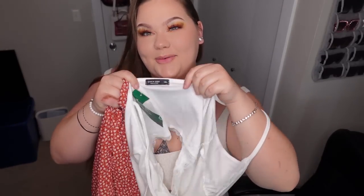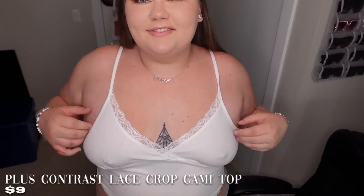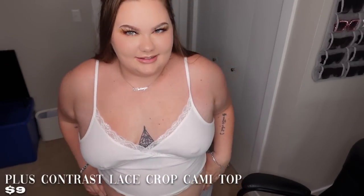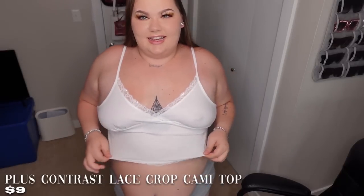And then this shirt I got in a 1x. So here's the top — this is so cute and comfy, honestly adorable. I love the lace trim right here, just so feminine and dainty. I love this. It's not tight, just a cute little crop top.